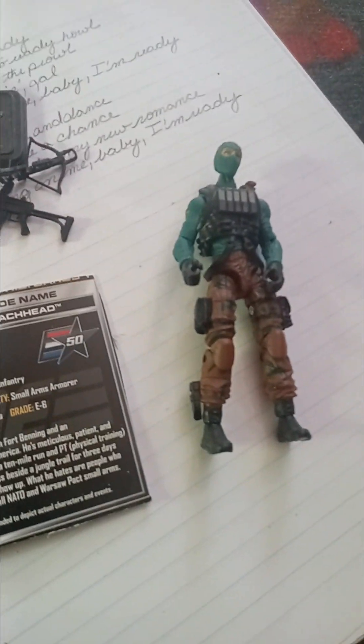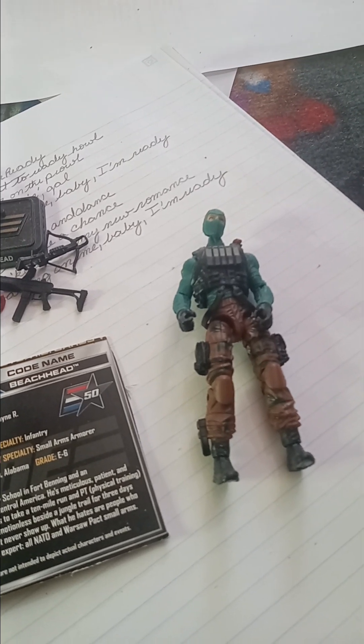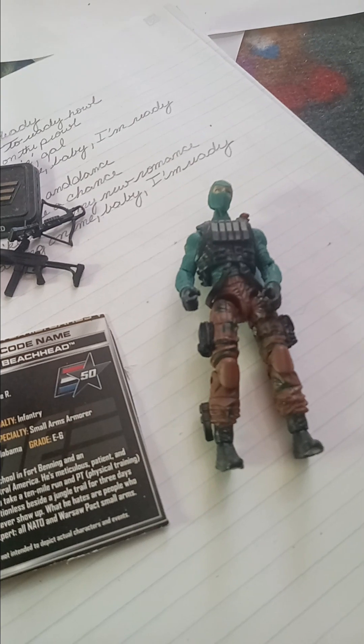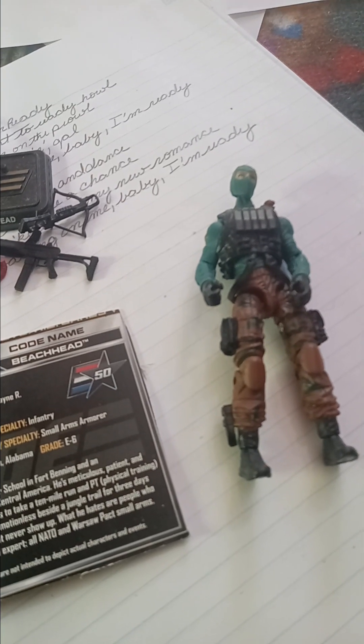Welcome to this week's G.I. Joe Toy Review, where we are looking at all G.I. Joes for the month of Joe-vember, and we are looking at Beachhead and the 50th anniversary of Beachhead. But before we get to Beachhead, let's do our shout-outs of the week.